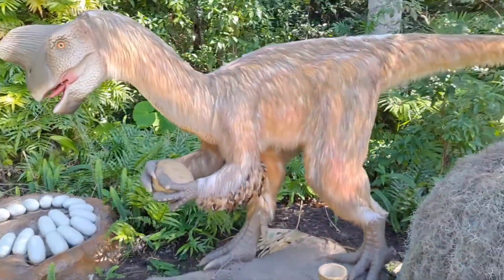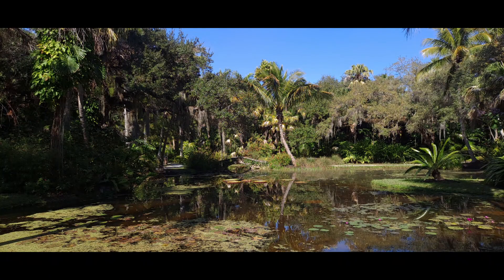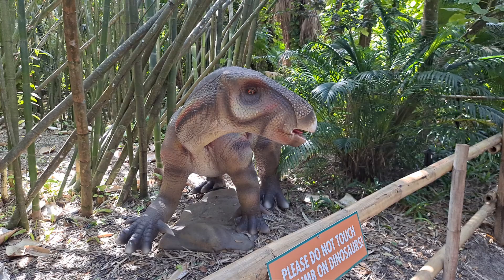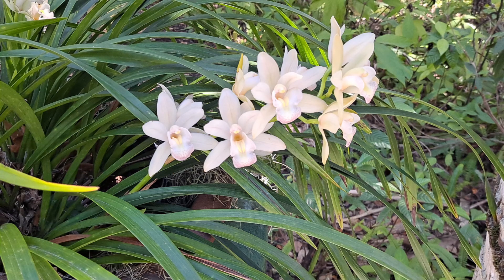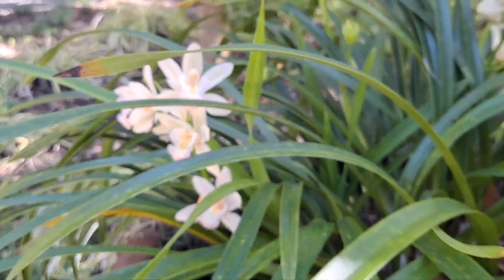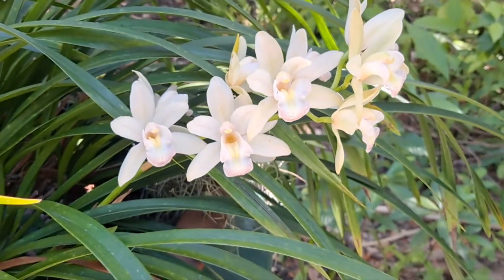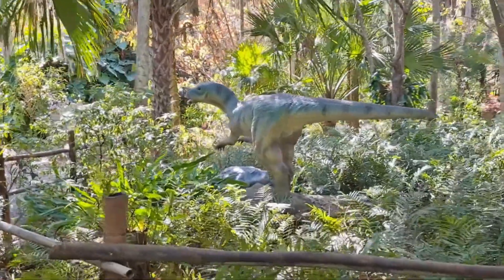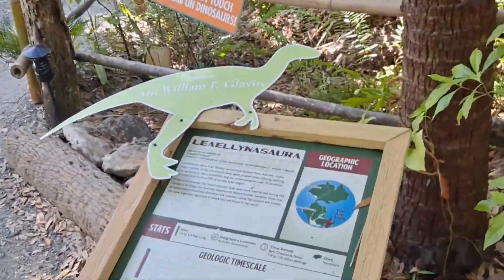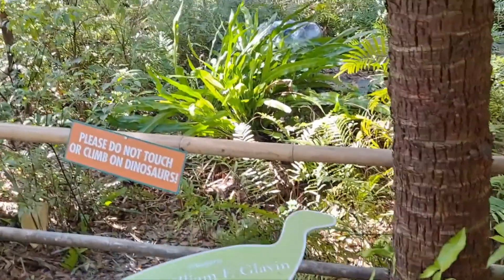It's got eggs. Babies. It's a mama — oviraptor. Found some beautiful flowers and they're orchids. Aren't they pretty? They're white like that. I don't even know how to begin to pronounce that dinosaur's name. Lealellasaura — something like that. It's a Princess Leia dinosaur, or Leia, however you say her name.